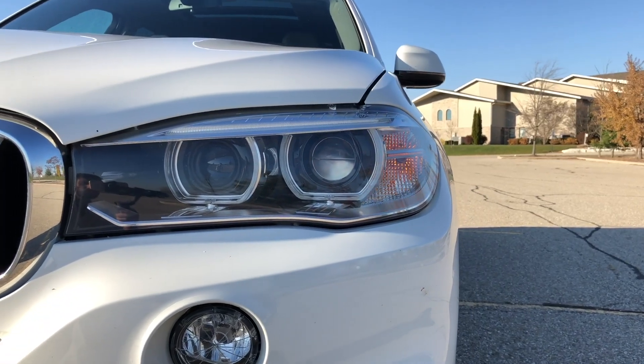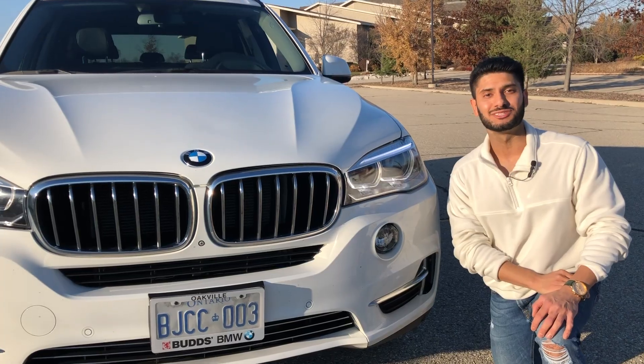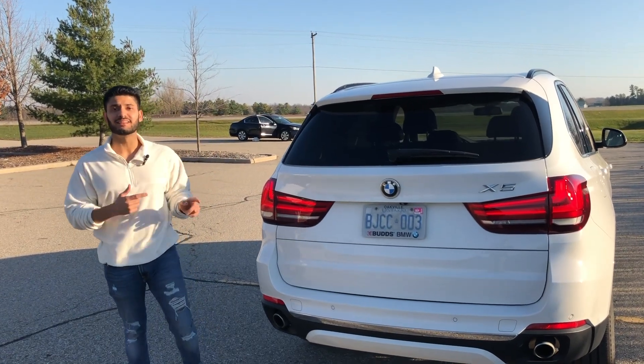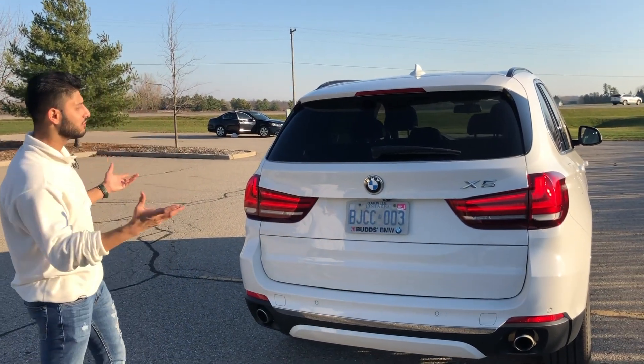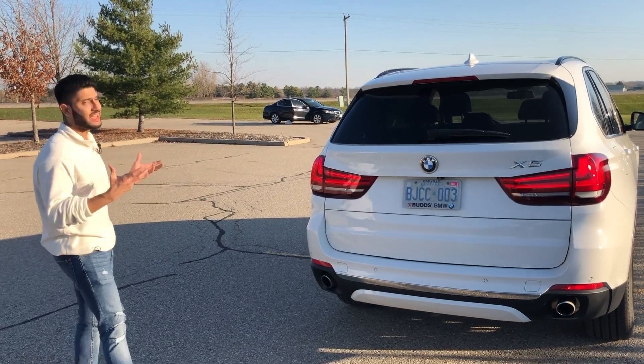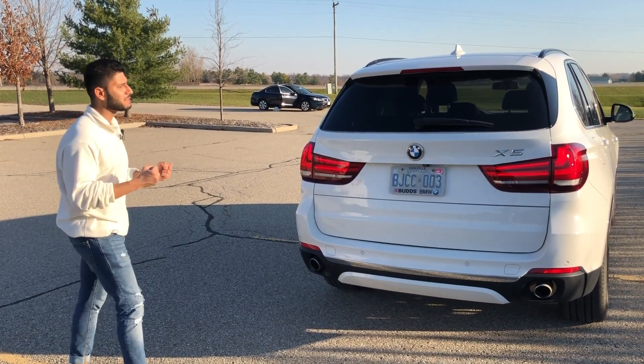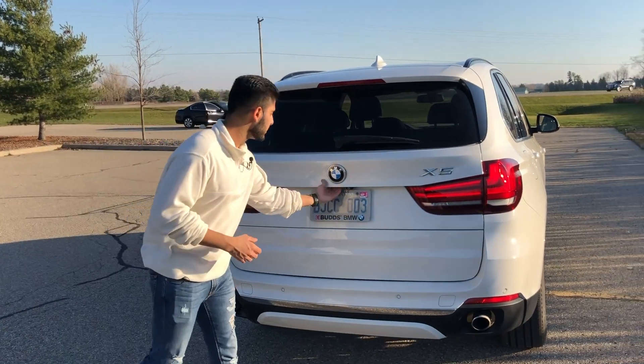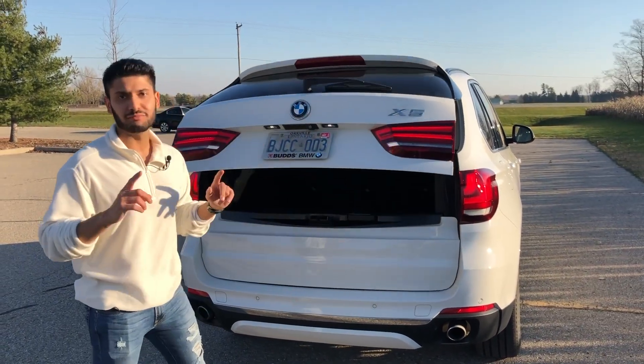These headlights have adaptive Xenon lighting as well as all LED daytime running lights. However, you'll notice you have only halogen turn indicators — because let's be real, these BMW owners aren't going to be using those anyway. In the back we have all LED tail lights, and if you look at the whole car in general it's very beautiful and handsome, really commanding people out of the way. It also has a power tailgate.